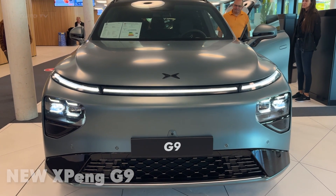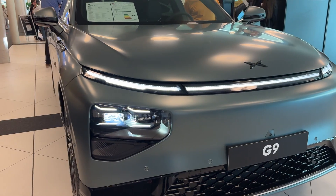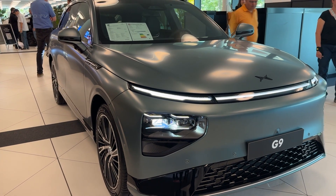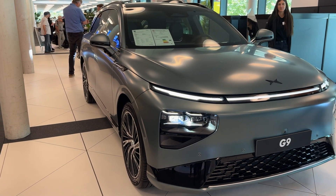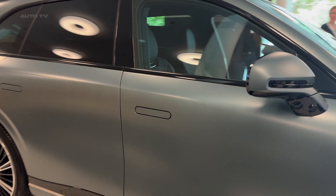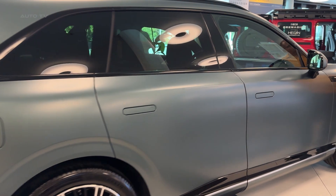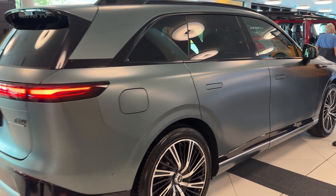What if I told you there's an electric SUV that charges faster than you can grab a coffee and accelerates quicker than a base Porsche 911, all while costing less than a base BMW iX? The new XPeng G9 Performance sounds too good to be true, but here's the kicker — it's real, it's here, and it's about to make every other luxury SUV look embarrassingly outdated.